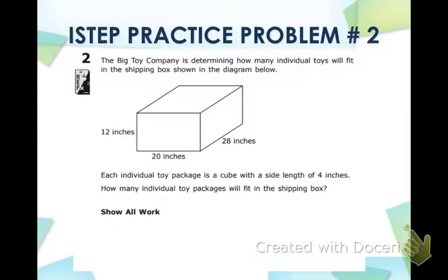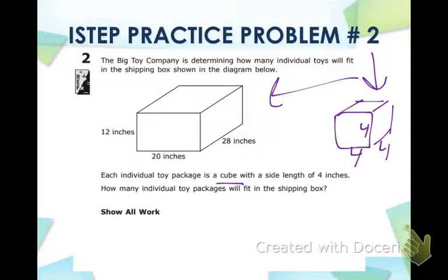Practice problem number two — it's a very similar problem. The Big Toy Company is determining how many individual toys will fit in the shipping box shown in the diagram below. Each individual toy package is a cube with a side length of four inches. So we have a cube with all sides equal to 4 inches, and we want to figure out how many of these fit into the big box — the same concept as problem one.